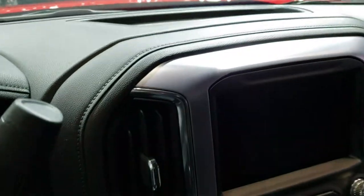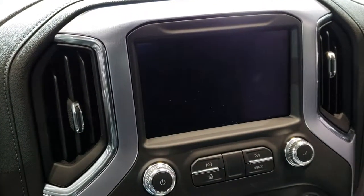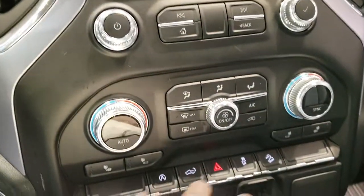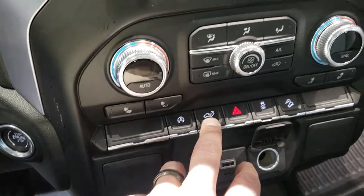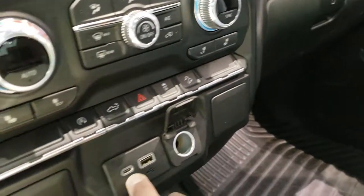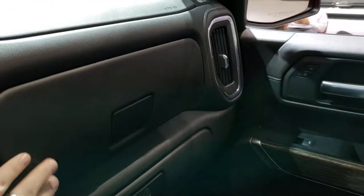Power windows, power locks — everything there. It has the GMC IntelliLink system. This one also has Apple CarPlay, Android Auto capabilities, backup camera. You've got your heated seats down here, auto start/stop. You can put that back tailgate down from right here — push that button and you'll notice the back tailgate will go down. You do get a USB-C and a USB charger right there, and just a little more styling cues — you've got the dual glove box as well.